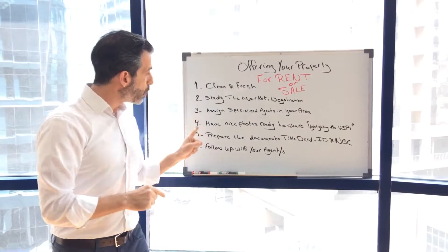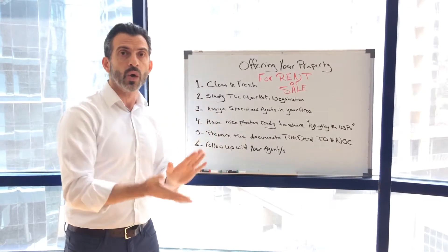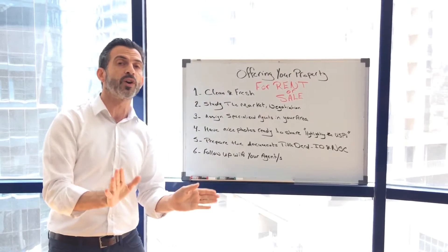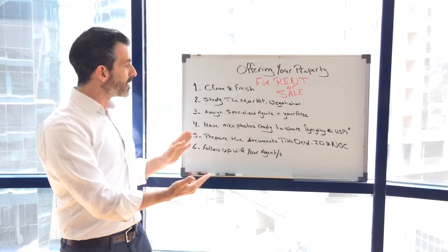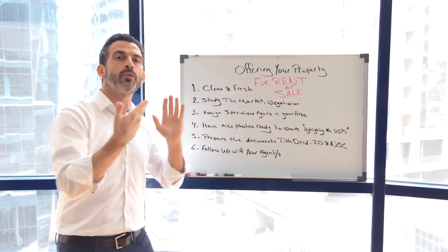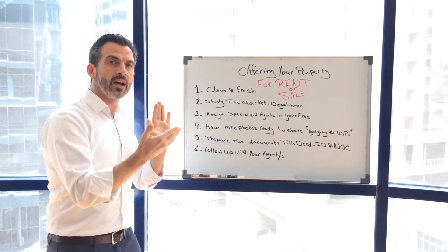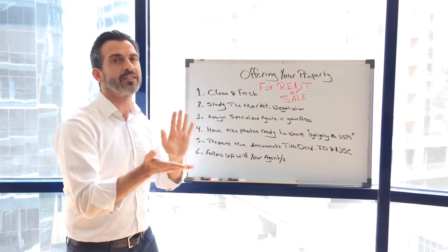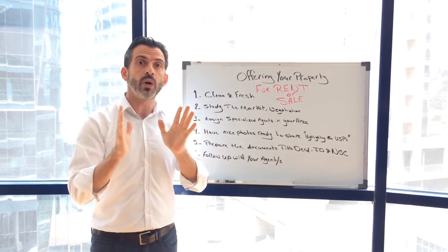Take note that when we list your property, we do not enter the unit number, so anyone with privacy concerns — not wanting people to know the property is for rent or sale — this will not show. Also, when you have your photos, you can choose which photos to post and which not to post, in case you have concerns about announcing that your property is for sale or rent and some of your contacts might recognize it.